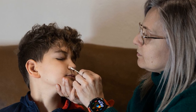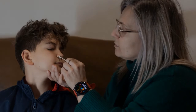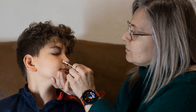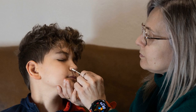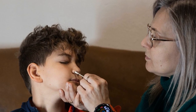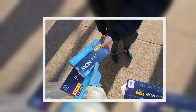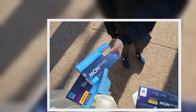Will the government program make it harder for me to find a test at the drugstore? White House officials say the COVIDtests.gov tests are coming from new manufacturing capacity and should not interfere with existing supplies that drugstores, health clinics, and state governments are relying on.